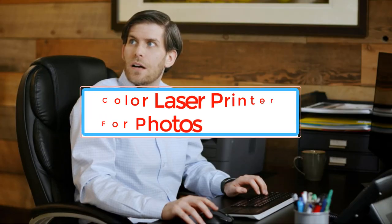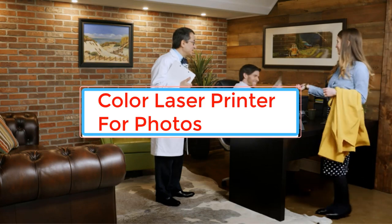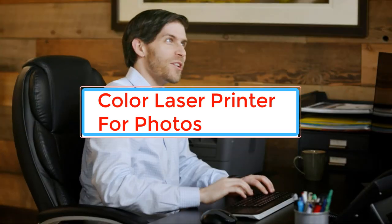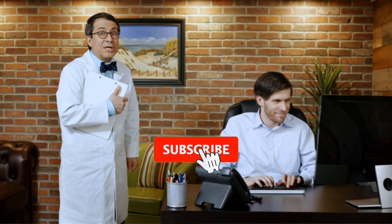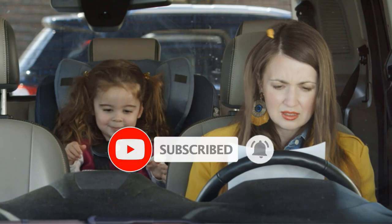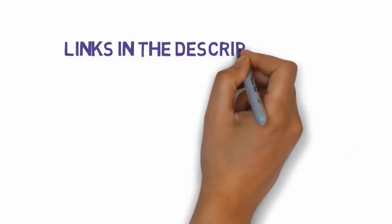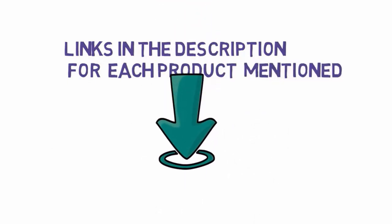LaserJet printers have received a lot of praise due to their ability to perform a wide variety of tasks. These LaserJets are known to print out high-quality texts as compared to pictures. Due to this, many companies came about with new modules to create the best color printer for home. We have included links in the description, so make sure you check those out to see which one is in your budget range.